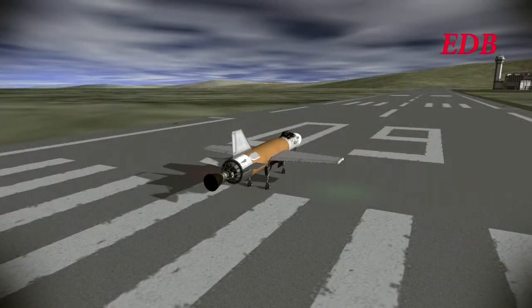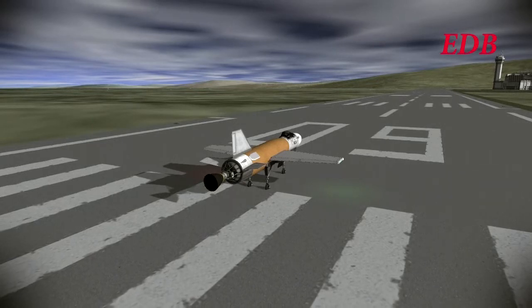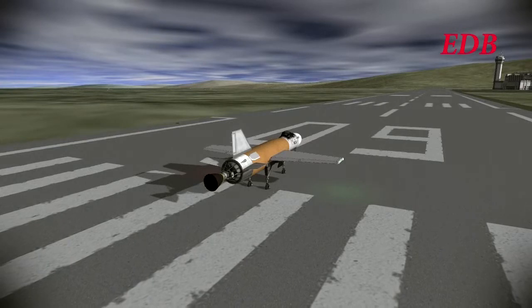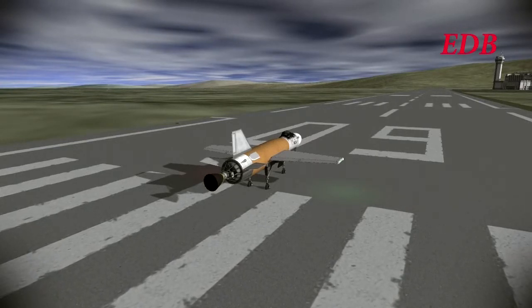Hello, and welcome to EDB Flight Test 1. This is the test of the DB-1, nicknamed the Orange, and its goal is to pass Mach 2. Its pilot is Chadwin Kerman.